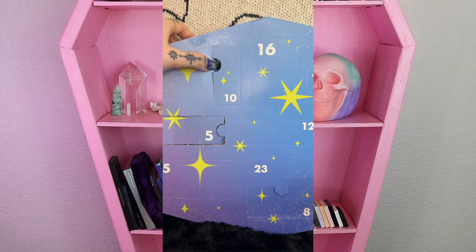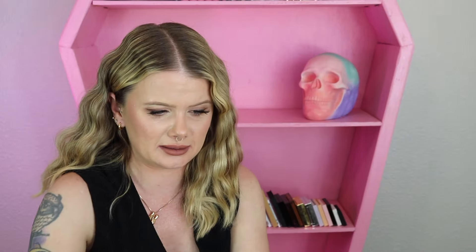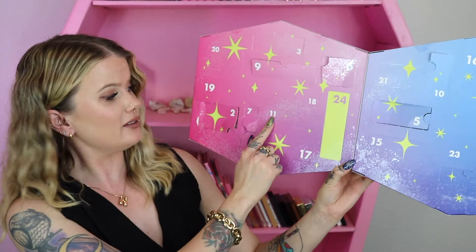Day number ten is going to be another kind of mask. This time we got their blackhead remover — it is their purifying charcoal nose strip.